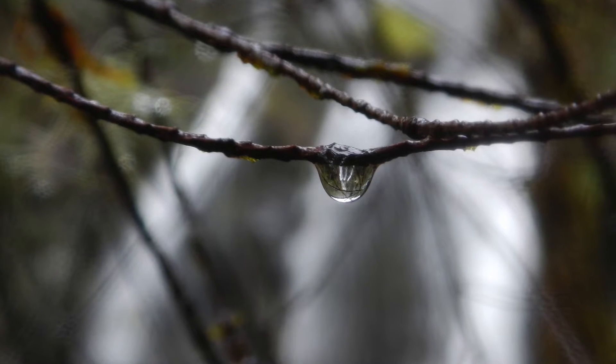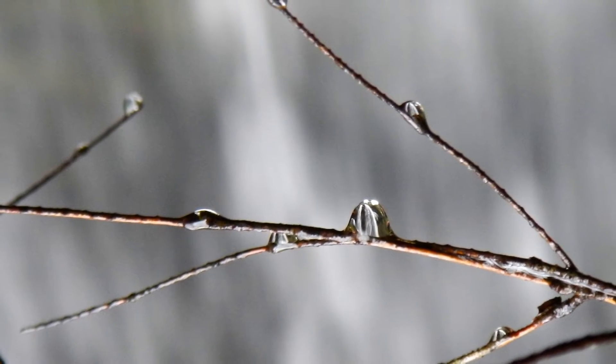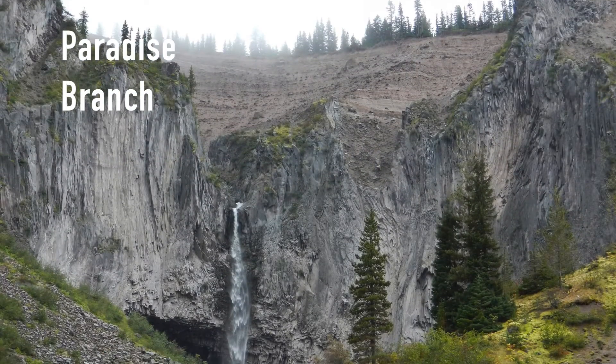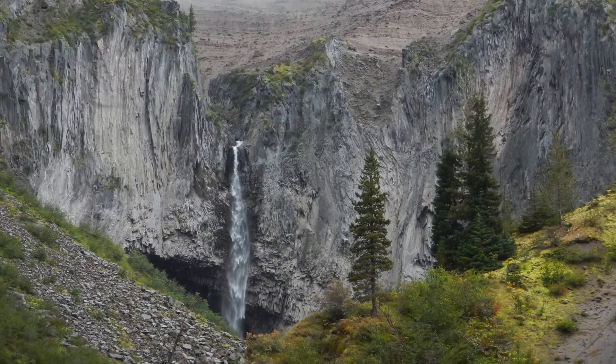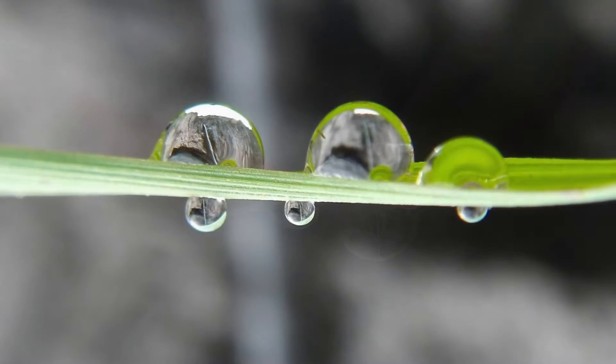It's just a Nikon Coolpix point-and-shoot — no lenses or anything, just a little camera. And since I've learned I can do this, I've been taking more and more, and they're all really amazing shots. It's a really unique way to photograph waterfalls.